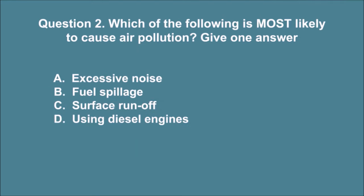Question 2. Which of the following is most likely to cause air pollution? Give one answer. A. Excessive noise. B. Fuel spillage. C. Surface runoff. D. Using diesel engines. The correct answer is D.